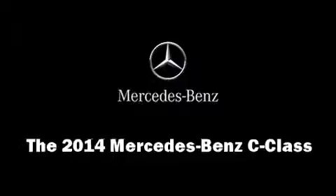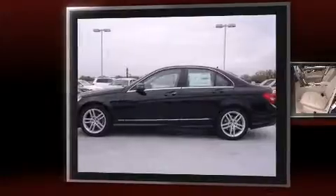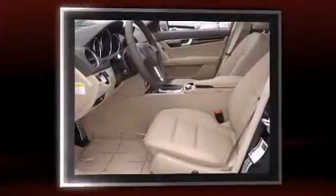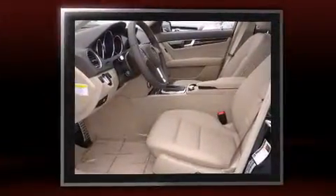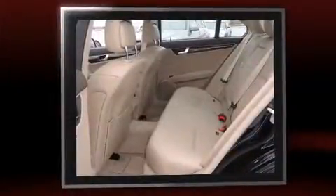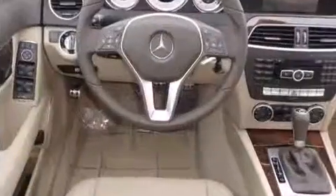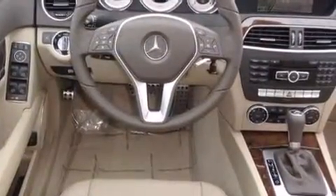The 2014 Mercedes-Benz C-Class. This four-door, five-passenger sedan offers the latest in technological innovation and style. It features an automatic transmission, rear-wheel drive, and a 1.8-liter four-cylinder engine. A turbocharger is also included as an economical means of increasing performance.